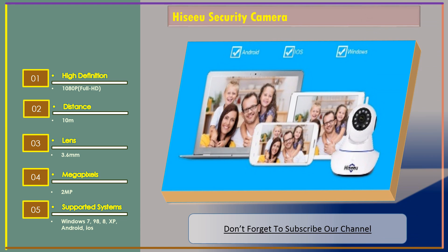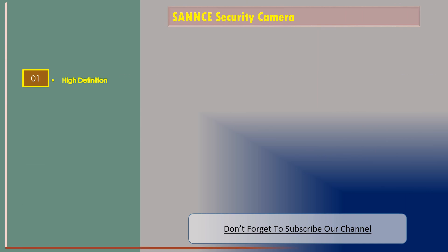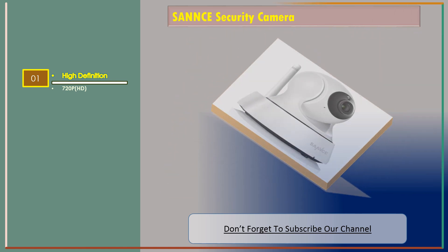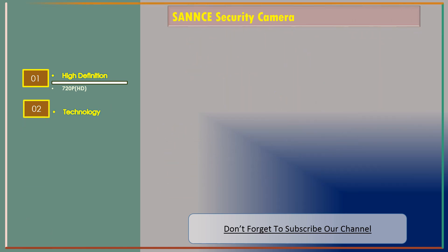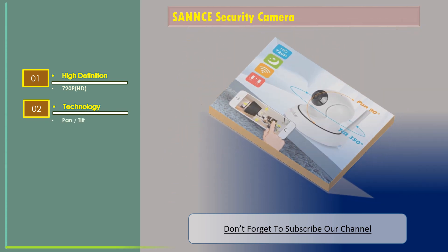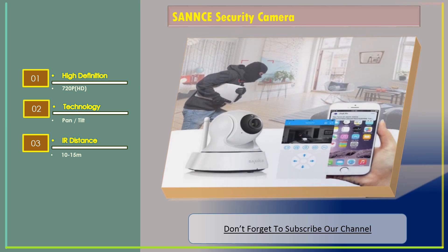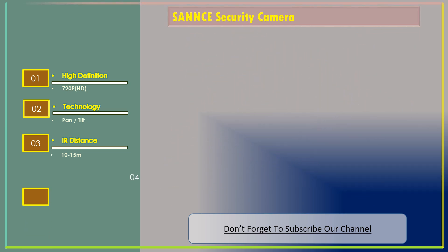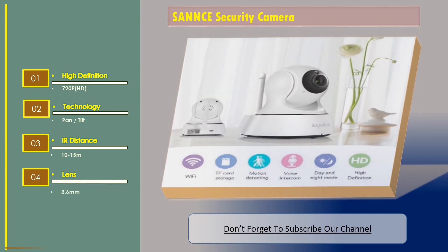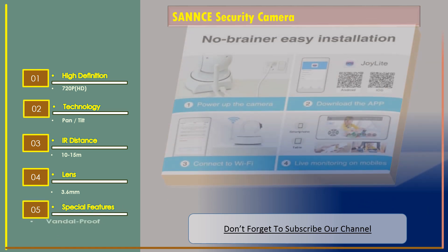Number 3: I See You security camera. Features include high definition 720 pixel HD, pan or tilt, IR distance 10 to 15 meters, lens 3.6 millimeter. Special features: vandal proof.